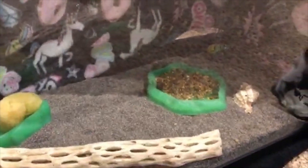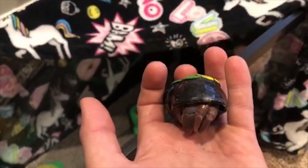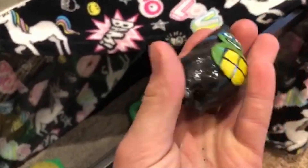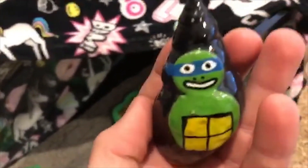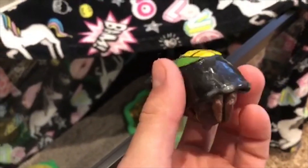Sorry for the unicorn background, but this is the 10-gallon tank for hermit crabs. There's one back there in the Ninja Turtle shell, and there's also a cow one. I just picked up this one — this is the Ninja Turtle one, it's a cone shape. It's actually a pretty cool design, and he's actually kind of waking up right now, moving a little bit.